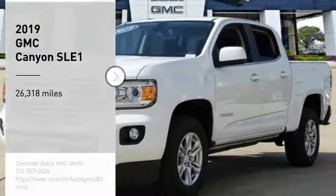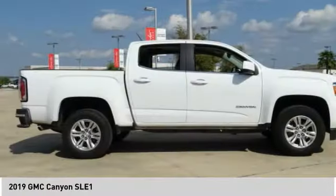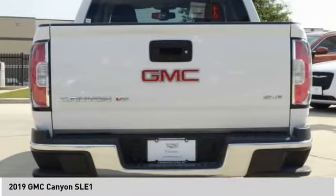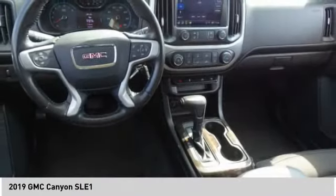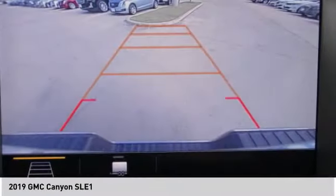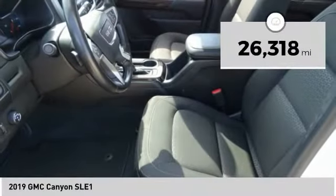Stop by and take a look at the 2019 Canyon, with one of the most powerful standard four-cylinder engines in the class. The Canyon lets you enjoy 18 city, 25 highway EPA estimated MPG, and is engineered to absorb the bumps, handle the curves, supply superb traction, and provide seating for five. This vehicle has less than 30,000 miles.